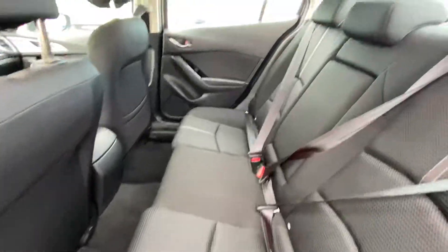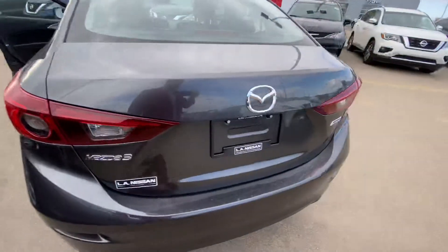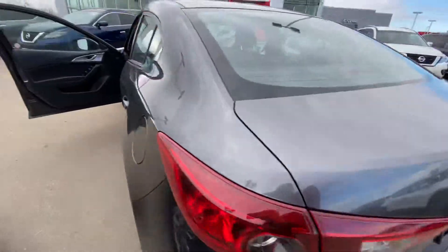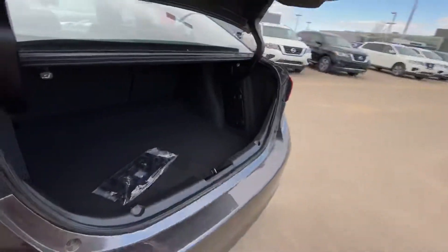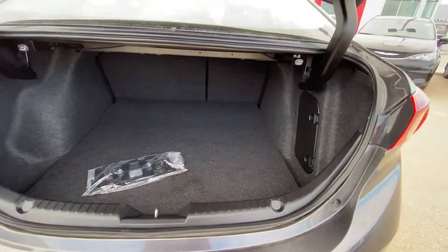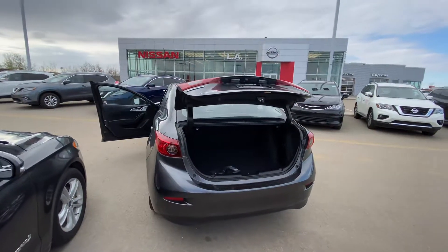Jumping on into the back here, as you can see in those rear seats, it doesn't look like they ever had any rear passengers back here — they are in amazing shape. Jumping on into our cargo area, popping open the trunk, we have tons of space back there for groceries, sporting goods, whatever you need.